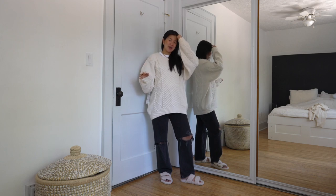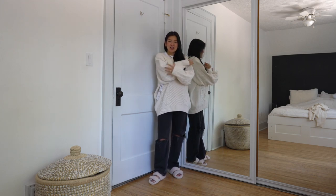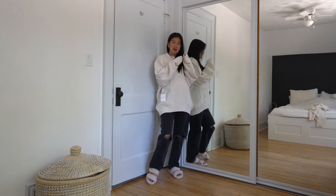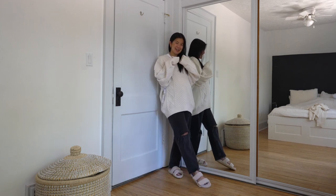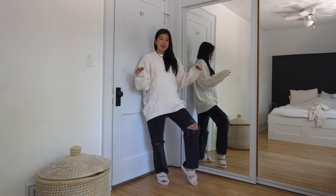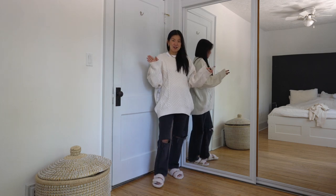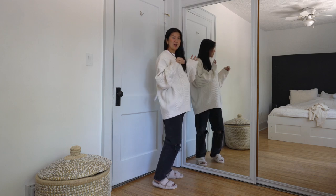A chunky cream sweater is a great staple because you can dress it down at home with sweats, a cup of coffee, and fuzzy slides, or wear it out with jeans, sneakers, maybe a beanie, or even layer a turtleneck underneath. Lots of options — it's a great grab-and-go piece especially when you're not sure what to wear.